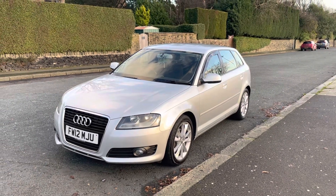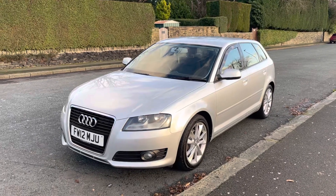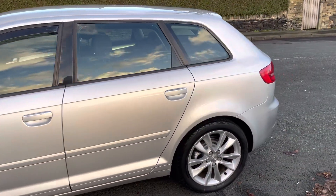Hi, thanks for viewing this video with Emperor Cars on the RDA3 12-plate 1.6 TDI Sport. I want to quickly go through this video, tell you a bit about it, and show you the general condition. As you can see already, it's in really good nick for a 10-year-old car.